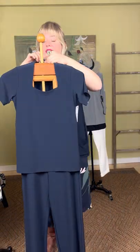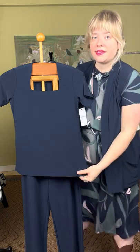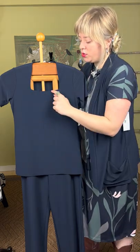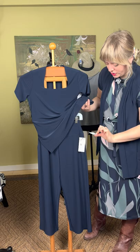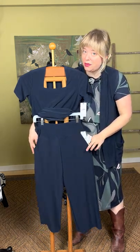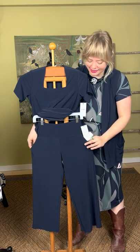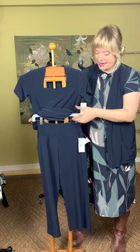Next is the short sleeve square neck top at $145. The square neckline is very flattering — you don't see a lot of square necklines because they're hard to cut and make correctly, but this one is done fabulously. It's double-lined in the front for some smoothing and creates a really nice seam against the neckline. We've paired it with the straight leg crop pant in navy at $199 — a great pull-on pant with a wide waistband, fuller leg, and pockets. It can be cropped if you're tall or full-length if you're shorter. Also comes in black.